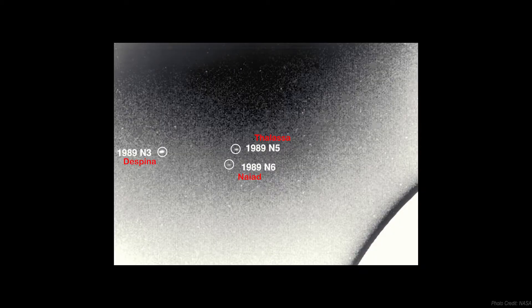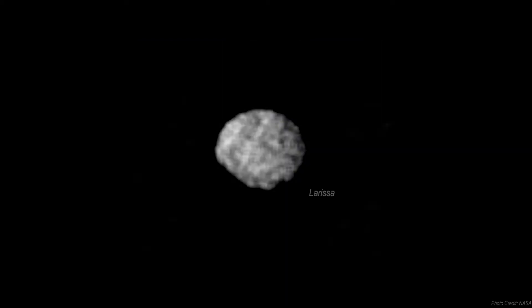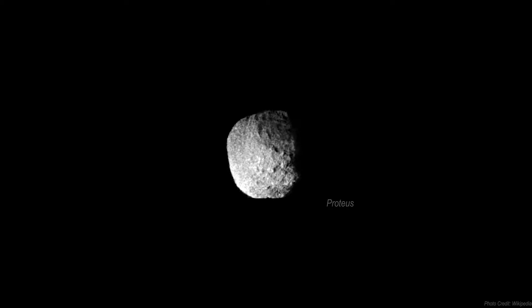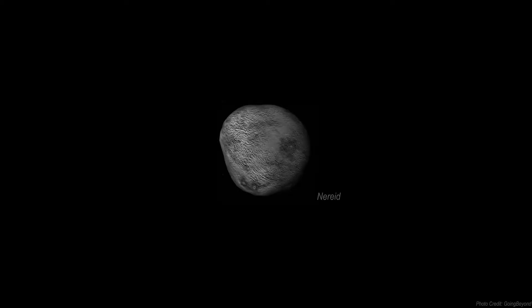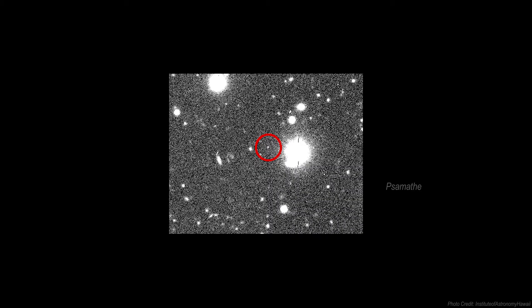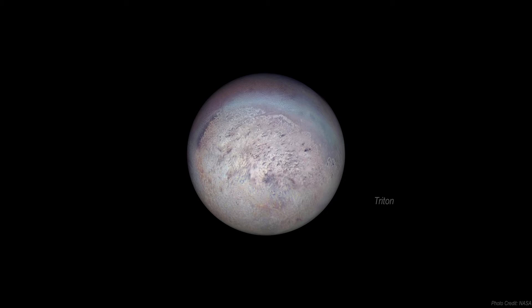Neptune has 14 moons and 6 of the 7 inner moons were discovered by the Voyager 2 spacecraft in 1989. Out of Voyager 2's six discoveries, all except Proteus orbit Neptune in less time than it takes the planet to rotate. Given its distance from the Sun, the only mission to ever study Neptune and its moons up close was the Voyager 2 mission. Further close-up observations would likely require another spacecraft, but it wouldn't get to Neptune until the 2030s, about 50 years after Voyager 2's flyby.